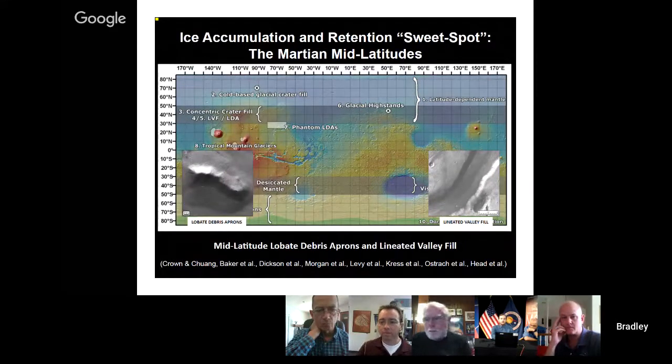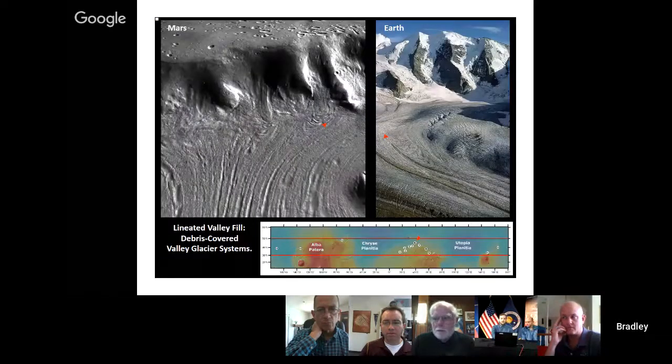We found that the sweet spots were mid-latitude lobate debris aprons and lineated valley fill. You can see two bands at the mid-latitudes showing examples of lineated valley fill and lobate debris aprons — we've been focusing on these as the resource potential. A perspective view shows lineated valley fill debris-covered valley glacier systems on the mid-latitudes of Mars, and on the right is a glacial system on Earth showing the similarities, with ice streaming off plateaus down through alcoves and joining to produce lineated valley fills. We're confident from morphological and terrestrial analog perspectives that we're looking at buried glacial ice.